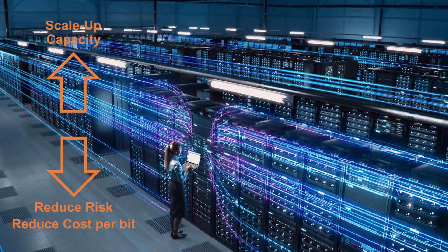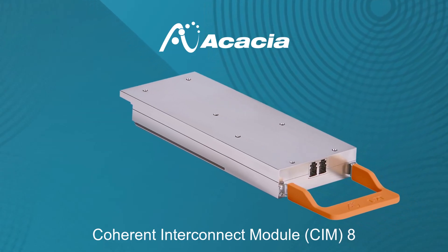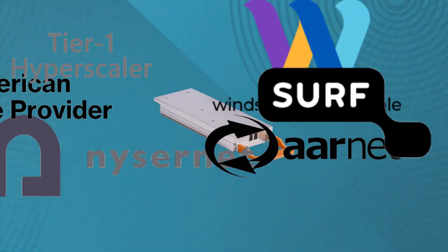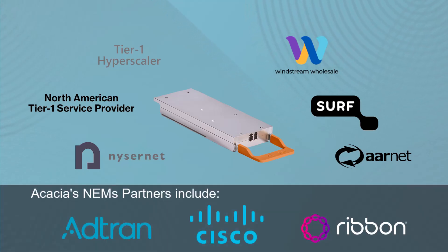they are all using Acacia's CIM8 Coherent module, the industry's first performance-optimized module to enter the terabit era, making these network operators among the first to trial terabit era technology, with the support from these equipment manufacturers.